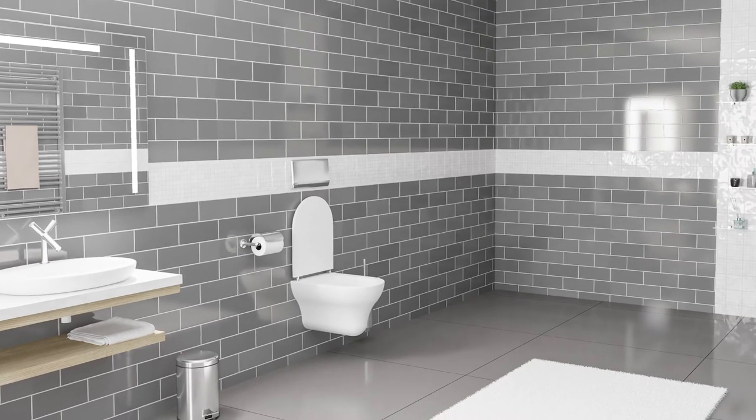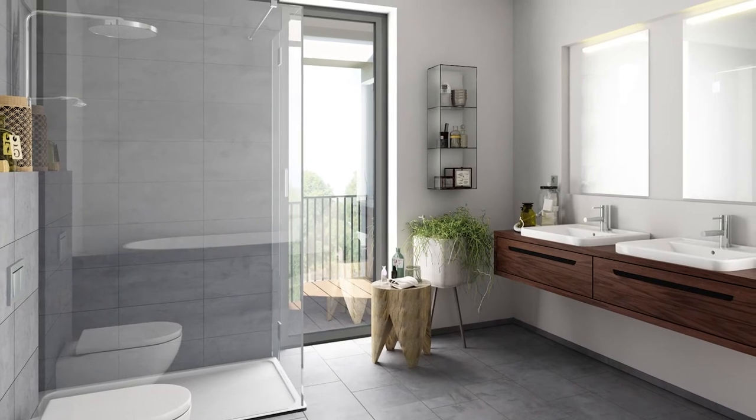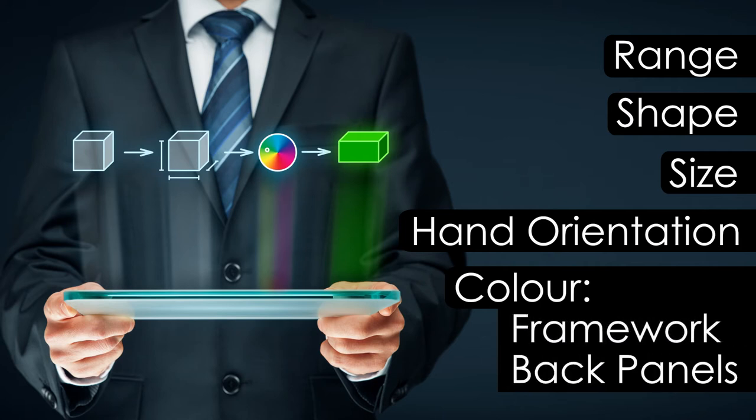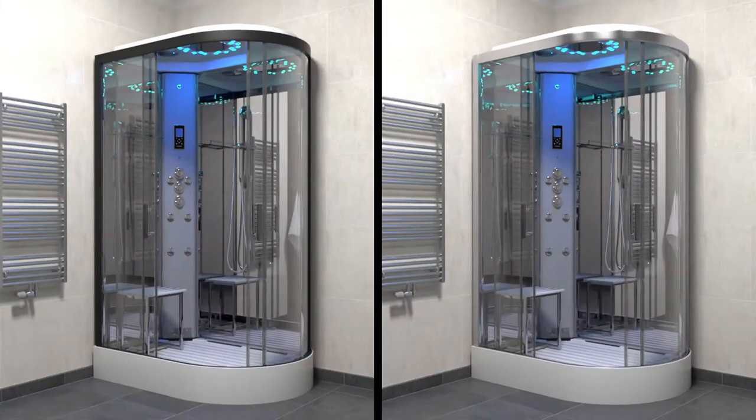We understand that bathroom decor and style is important too, so with that in mind we've incorporated many customisable elements into the second generation shower range. You can choose different framework, opting for either black or chrome.